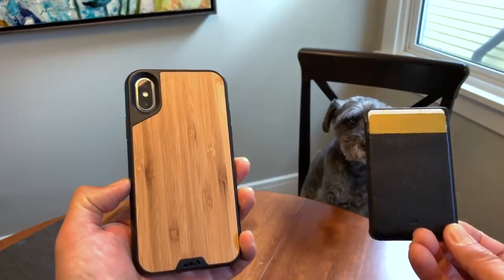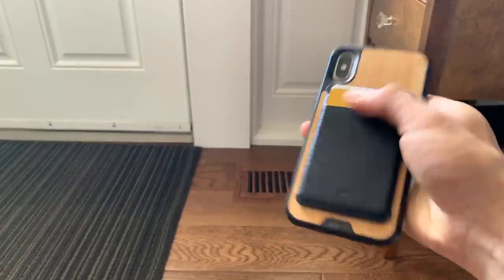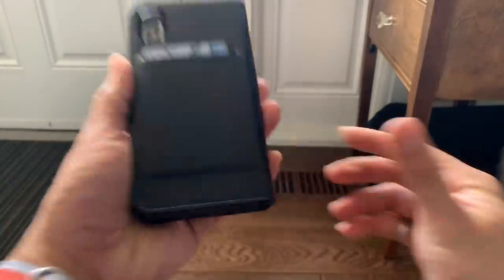The magnetic mounting system allows you to change the functionality of the case — mounting it on walls, in your car, or if you don't need the extra wallet capacity, you can add the slim card holder onto the back. The wallet cover is made out of real leather and has been in my circulation for the last six months and it's done fairly well. No other wallet case in this video has this sort of flexibility, and shouldn't that be the point of a good iPhone accessory?